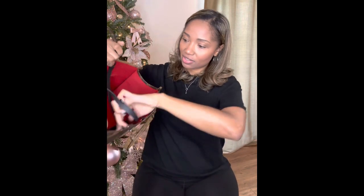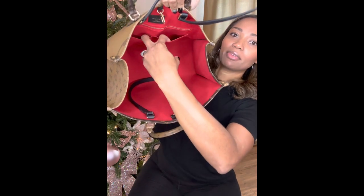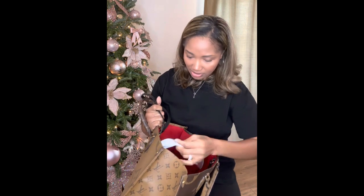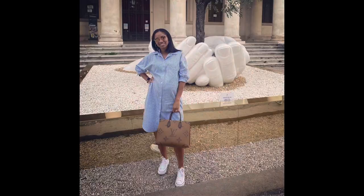On the inside of the purse, there is one zip pocket and then two slip pockets. In the zip pocket, I have keys and a mask. So this is definitely another one of my most used bags in 2022, and I'll insert a little clip of me carrying it.